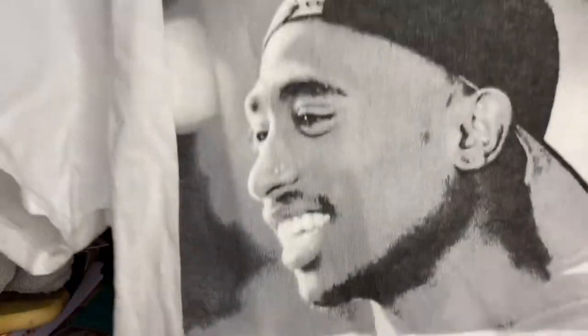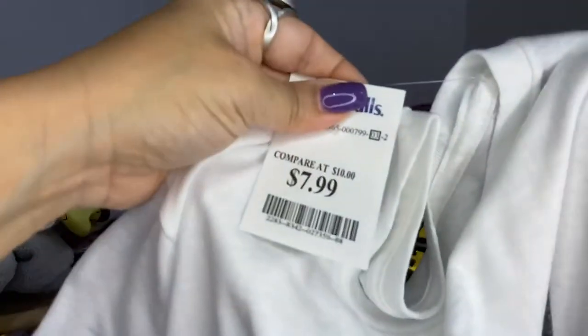Then another one — this one also says Poetic Justice and was also $7.99.